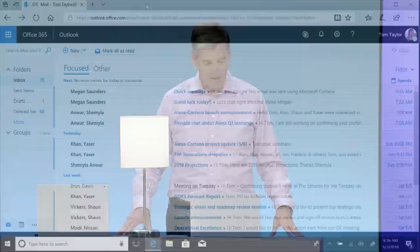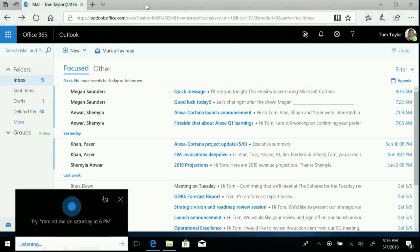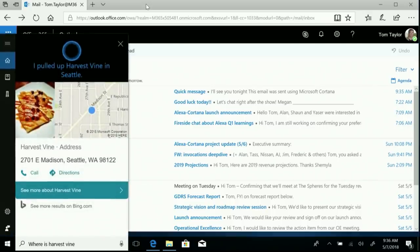Yes. [Email sent] I see I have an email for Megan about dinner tonight at Harvest Vine. Cortana, where is Harvest Vine? Harvest Vine is about two miles away at 2701 East Madison in Seattle.